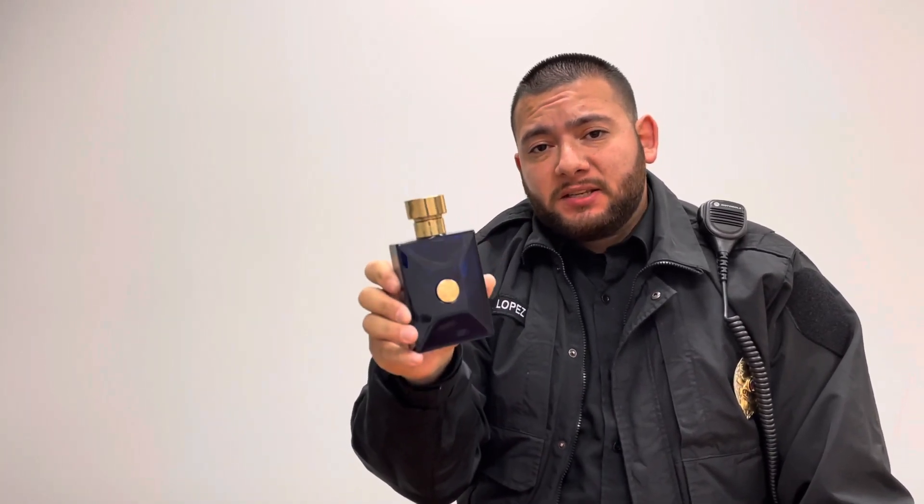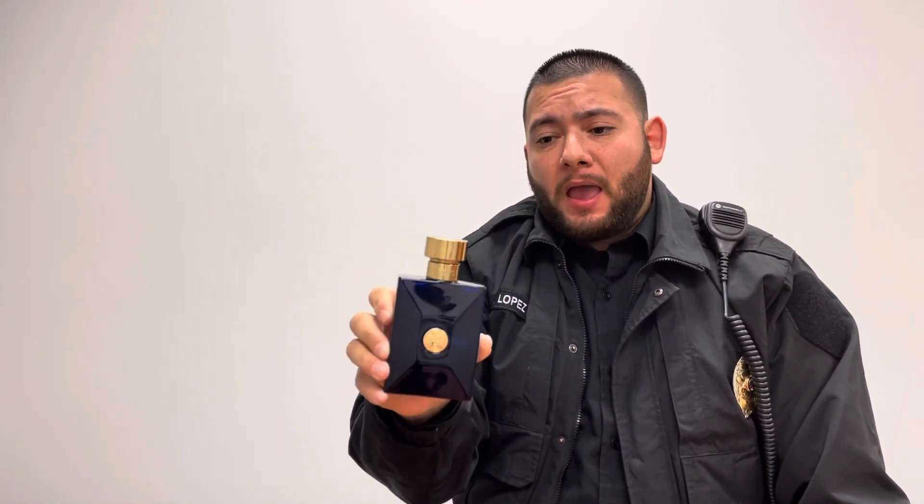If you're a fragrance enthusiast, I believe you should have this in your collection. The price is decent. It's a versatile fragrance, and a lot of women like it.